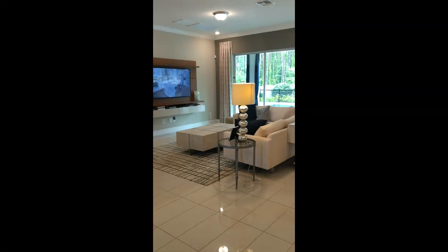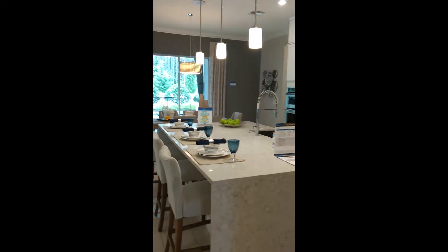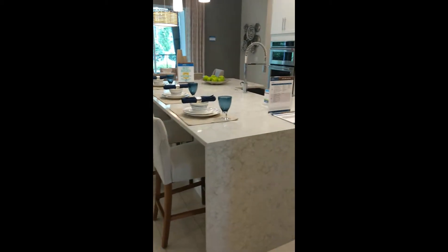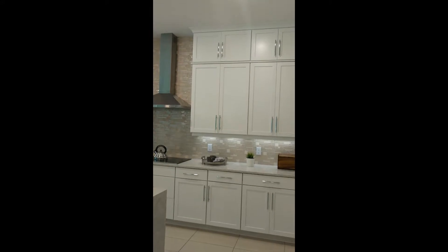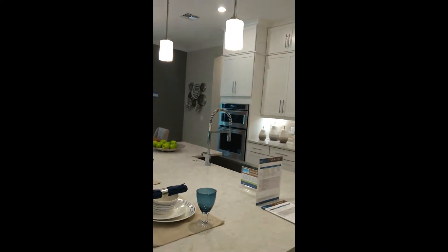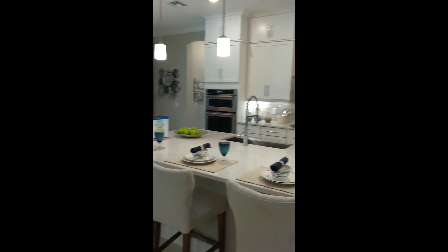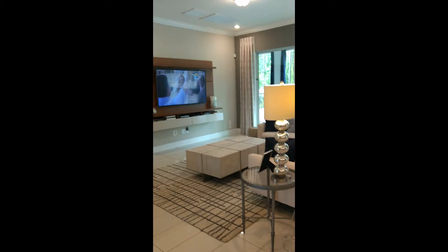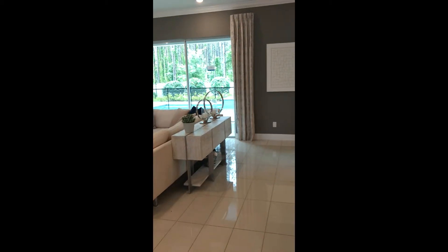On to the casual area of the house. This is going to be your family room, kitchen, and casual dining area. This kitchen is loaded with upgrades — that waterfall countertop right there is just one of them, as well as all of the extra upgraded cabinetry all the way to the ceiling with the crown molding, and an upgraded appliance package. This of course opens up to your casual family room area.